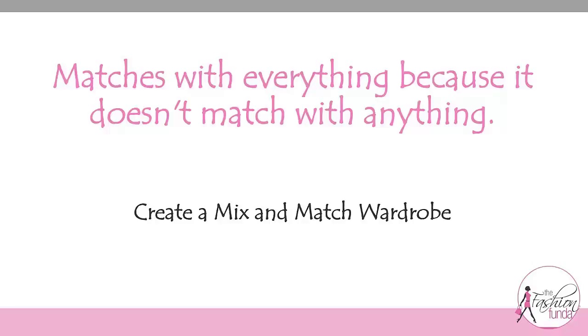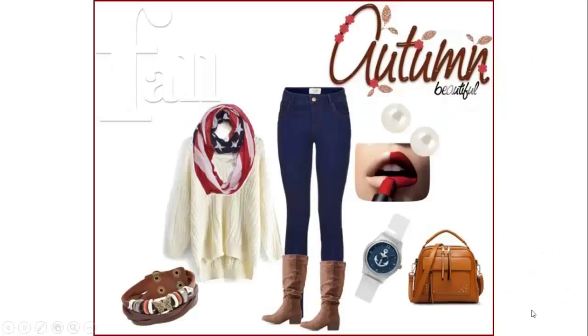Welcome to Mix & Match Combo Saturdays, a weekly show where we create and show you fashion combos of dresses and matching accessories. Hello everybody, this is Pooja and welcome back to the Mix & Match Combo Episode 7.